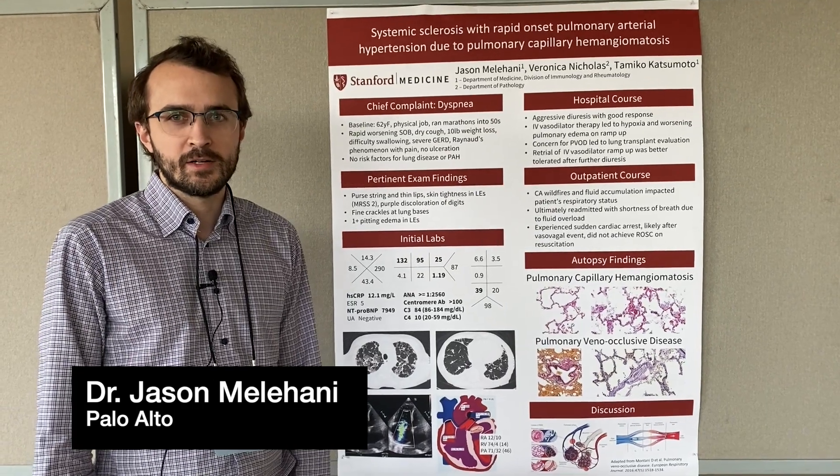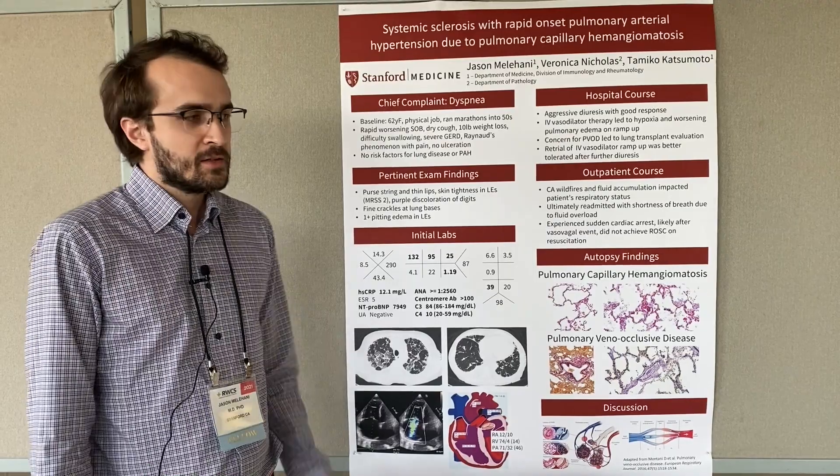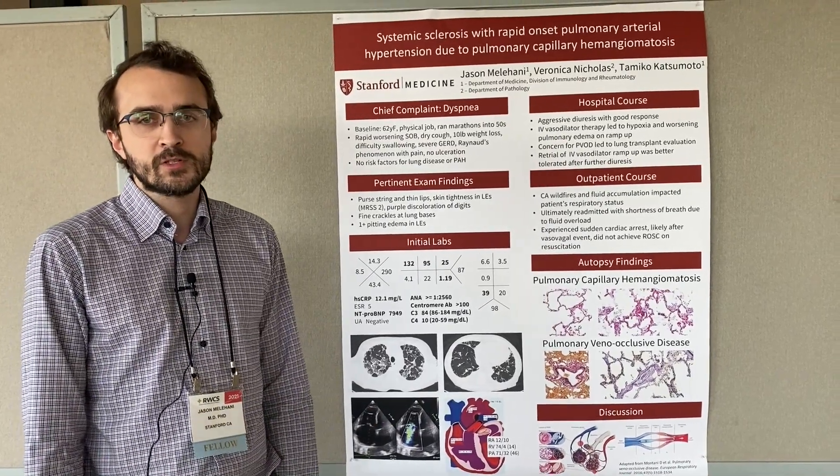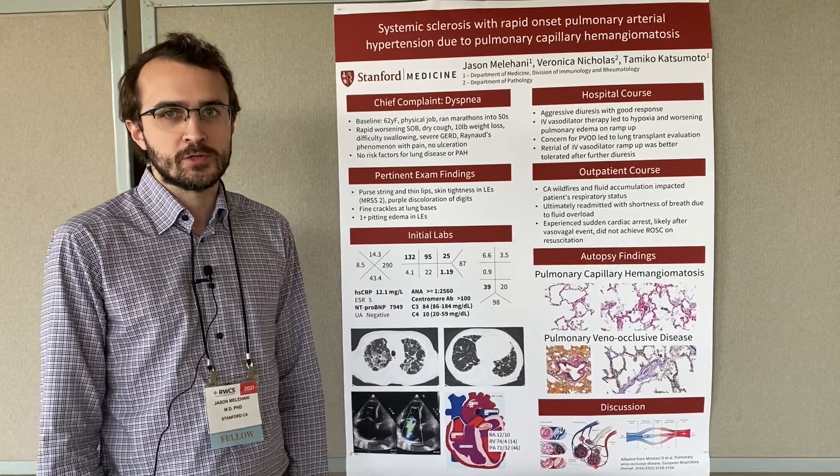Hi, I'm Dr. Jason Malahani from Stanford University, where I'm a first-year fellow in rheumatology. Today, I'm sharing a case of a very interesting patient that highlights my interest in the overlap between pulmonary medicine and rheumatology.